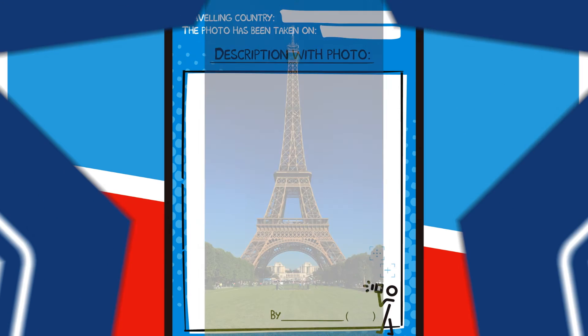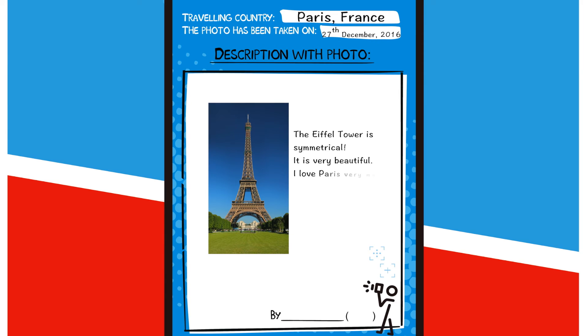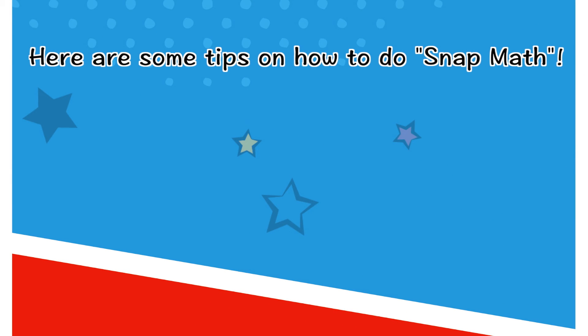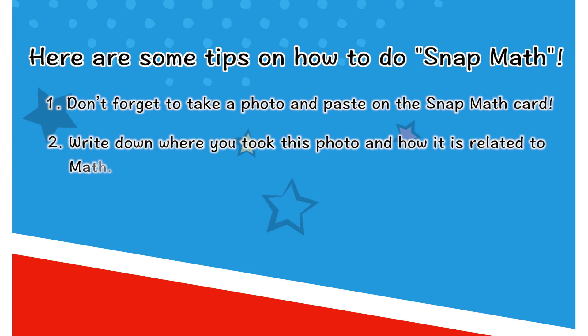See? It's easy and fun! I'm really excited to see what you find during the Easter holiday. Here are some tips on how to do SNAP Math. Number 1: Don't forget to take a photo and paste it on the SNAP Math card. Number 2: Write down where you took this photo and how it is related to math.